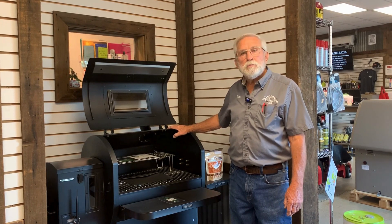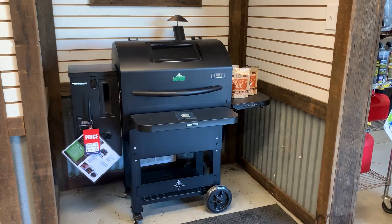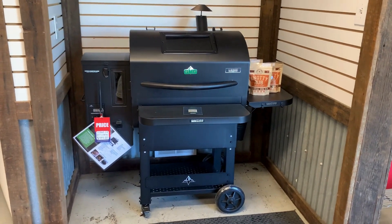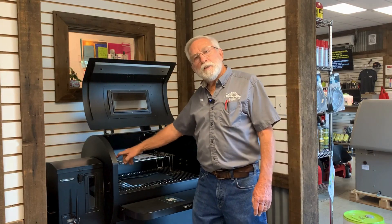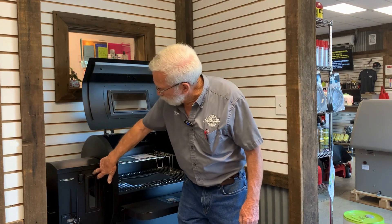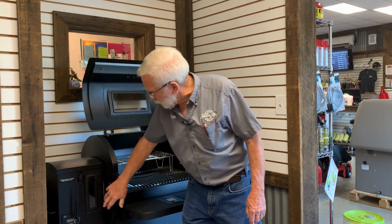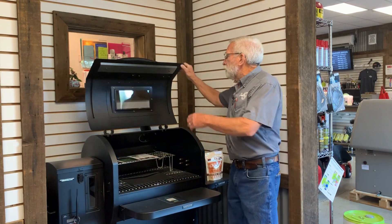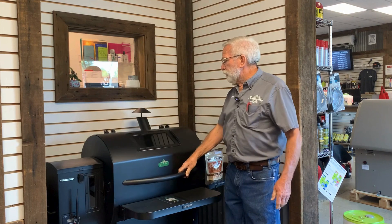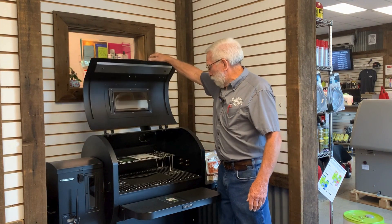Next, we have the Ledge Prime 2.0. I'm really excited at the improvements they made on this one. They've added a light inside, it's rotisserie enabled, they added a window on the pellet box so you don't have to open it to see where your pellet level is. They've added a window on the top for during your cook — you don't have to raise the lid to check whatever it is you're cooking.